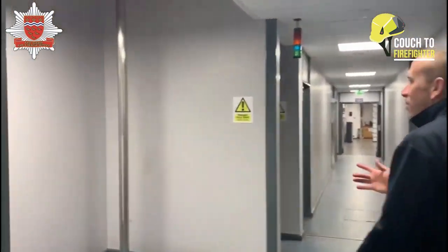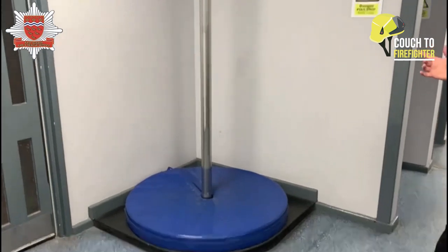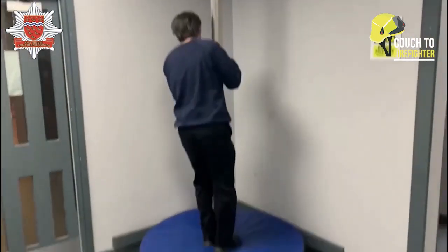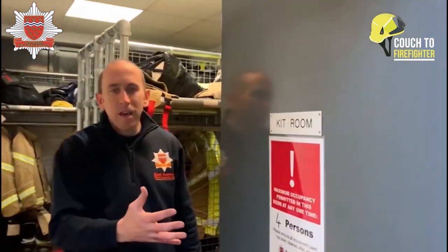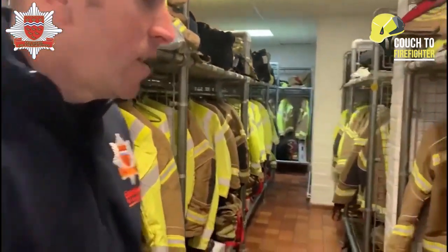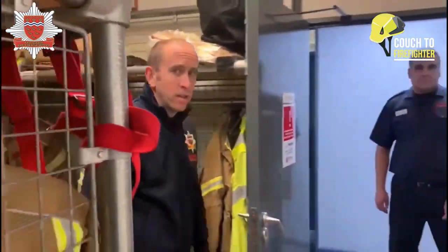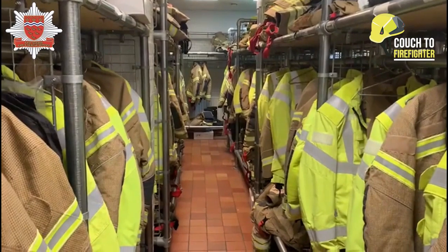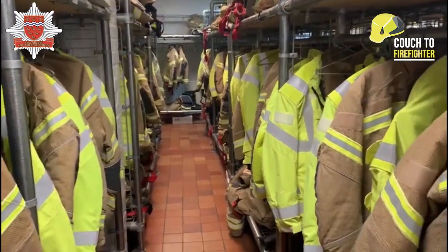Here we've got one of our pole drops, and I think there could be someone at the top of these when we come down. This is the kit room. On the station we've got 44 firefighters and junior officers, and in here you'll find all their fire kit. As you look down you'll see we've got lots of kit — spare tunics and leggings for each firefighter.